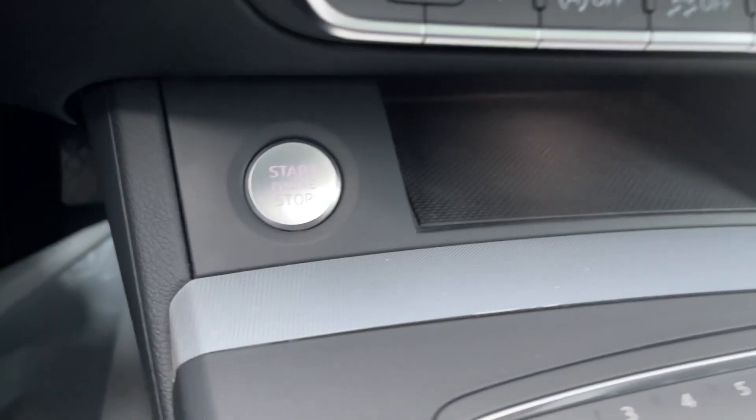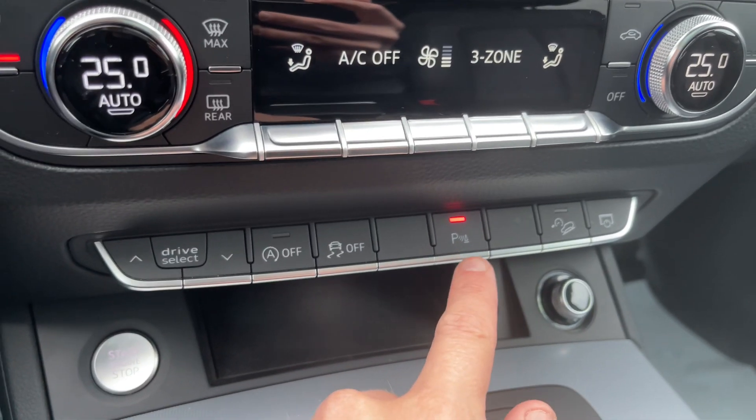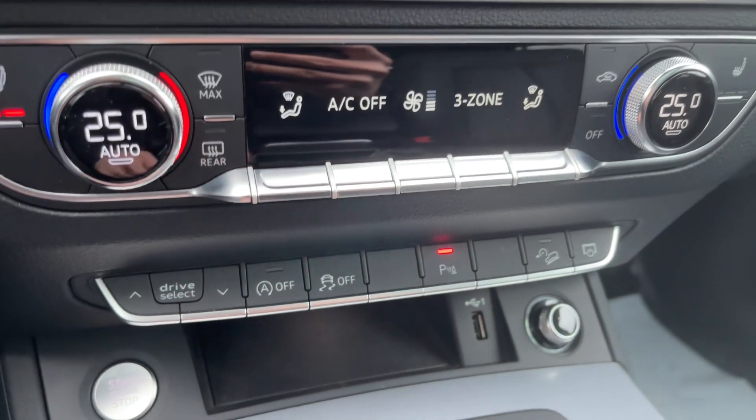Push button start is just located down here. Here are your drive select buttons, auto start/stop, traction control, parking sensors front and rear, and your hill descent control as well.